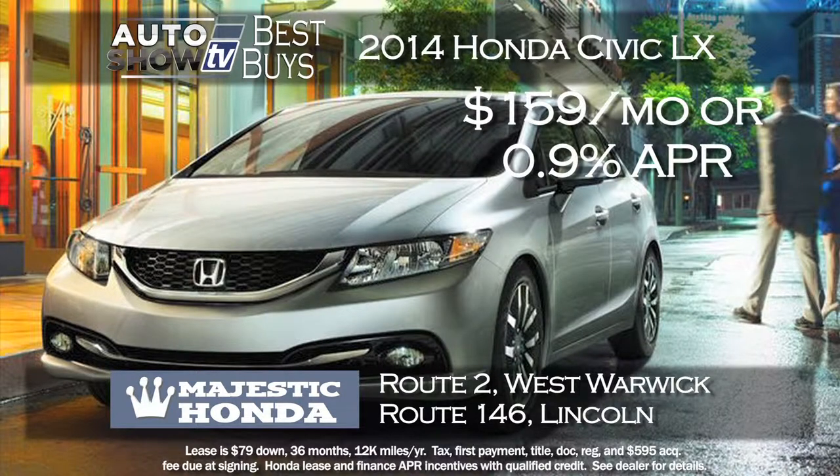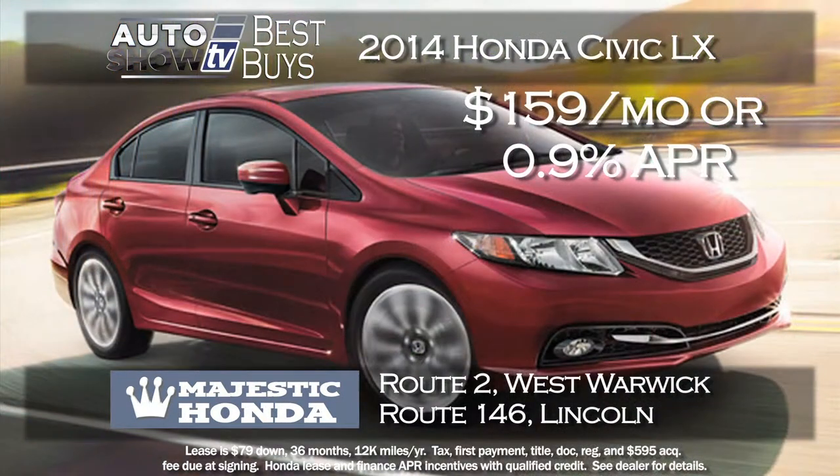A leader in the small sedan class is the Honda Civic, and there are two ways to get a great deal right now at Majestic Honda in Lincoln and West Warwick. The 2014 Civic LX sedan leased for just $159 a month with just $79 down, or buy with 0.9% financing for 36 months.